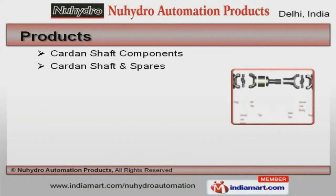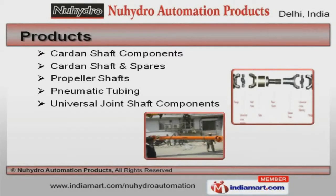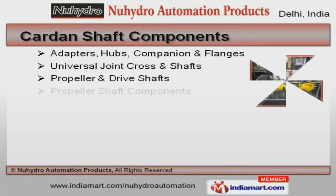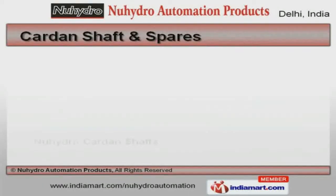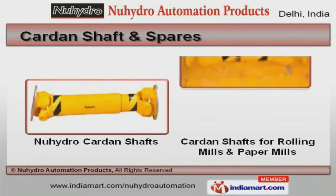We offer a vast range of pneumatic tubing, carton shaft, and spares. Our carton shaft components are best in the industry amongst others. We offer carton shaft and spares that are in huge demand across the global markets.